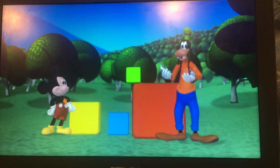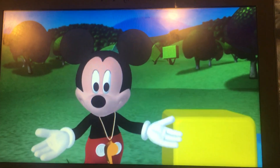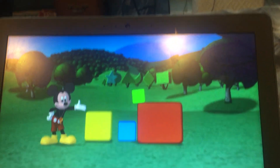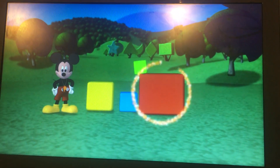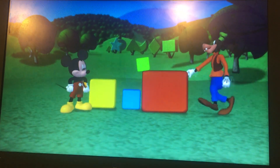Oh boy, we're going to build some stairs. Okay, color collectors, let's start with the biggest block. Which one is the biggest block? That one, right! Here, all moving!